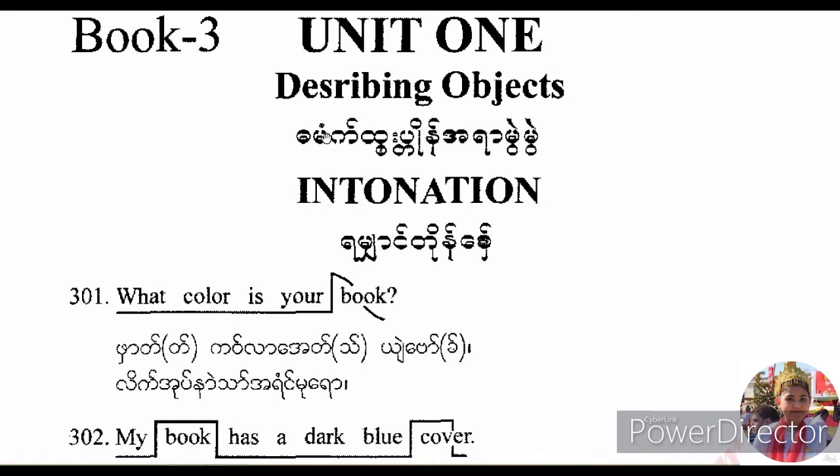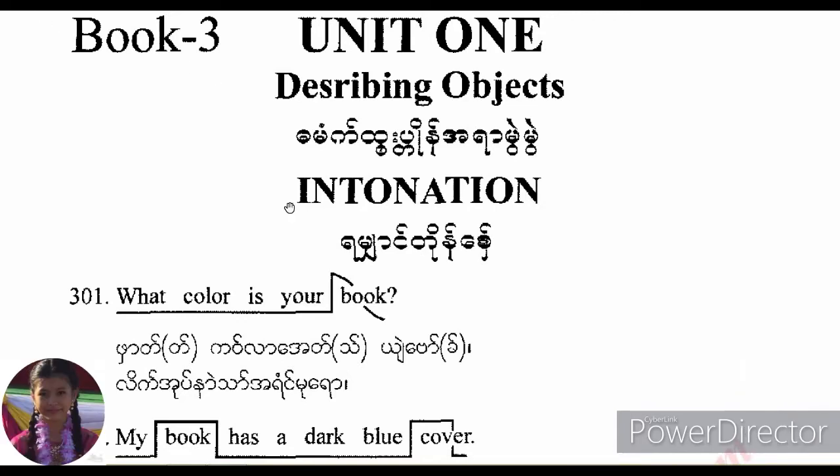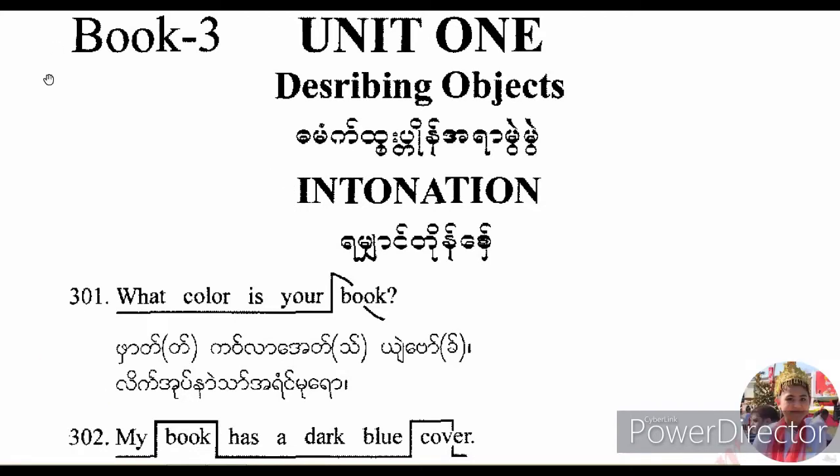Welcome to the American Dats, Book 3, Unit 1, Con Mua: Describing Objects.